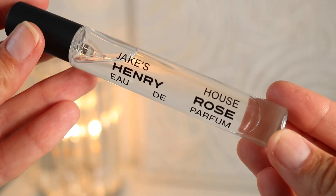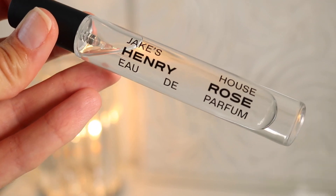This is the Henry Rose Jake's House Perfume — it's $35, a clean perfume at Sephora, and I'm really into clean products right now. The one I originally wanted was sold out, so this was the only one left and I had to try it. Jake's House is a unisex, genderless, layerable scent that's cruelty-free, fresh, clean, and planet positive. I'm going to spray a little on my wrist and hair for first impressions.